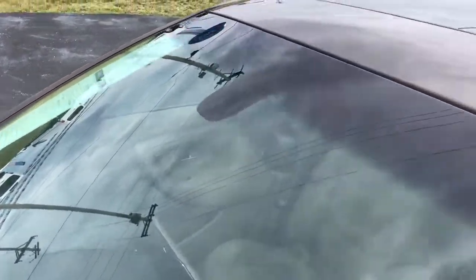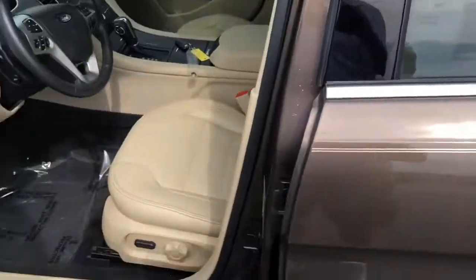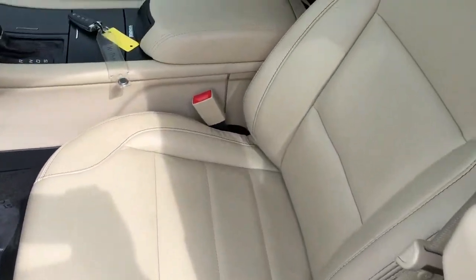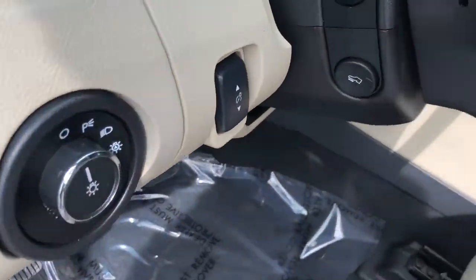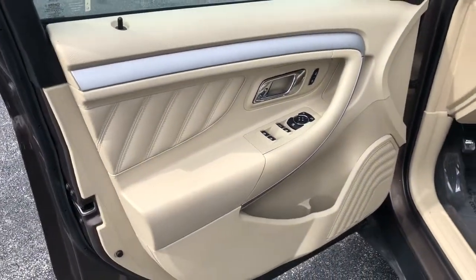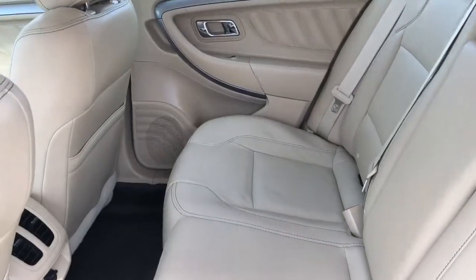The windshield is clean. We'll take a look inside — leather interior in great condition, no funky smells, adjustable pedals so that you have a little more comfortable drive. Rear seats are in beautiful condition.